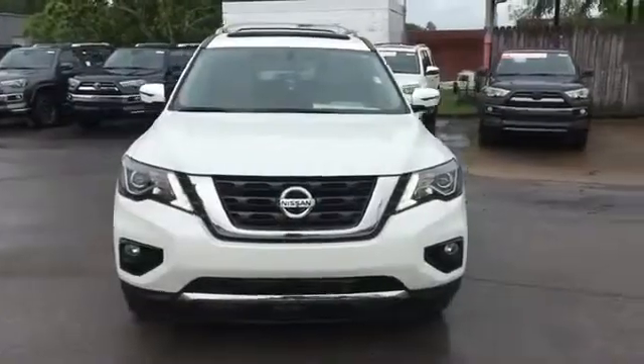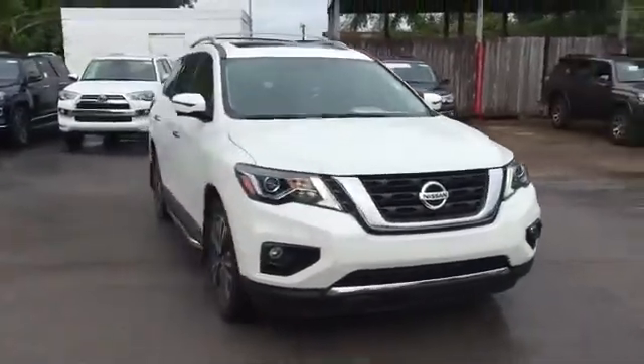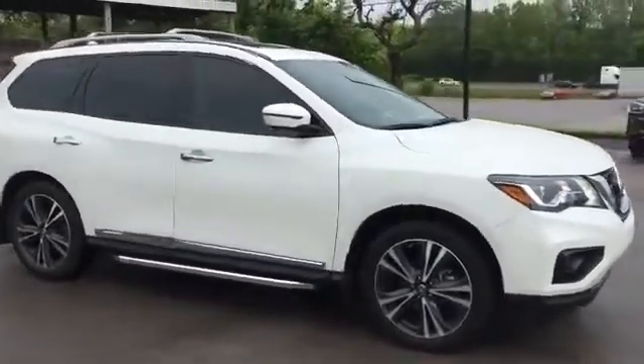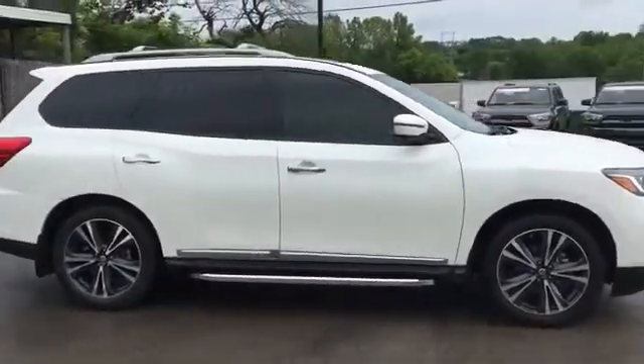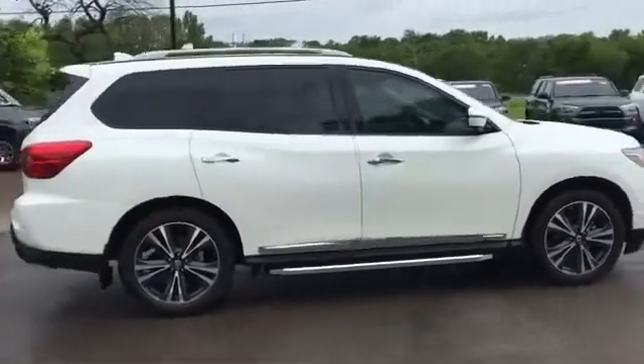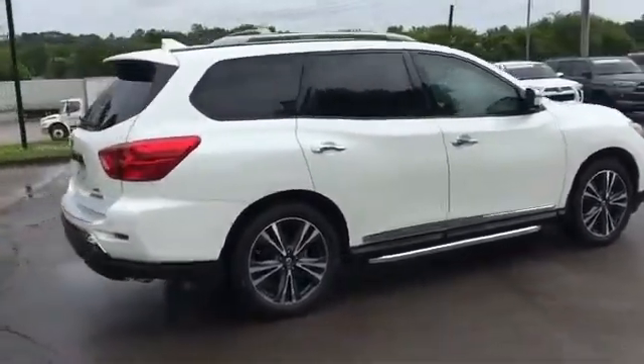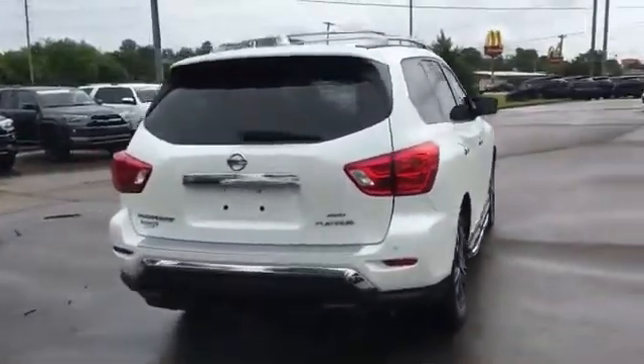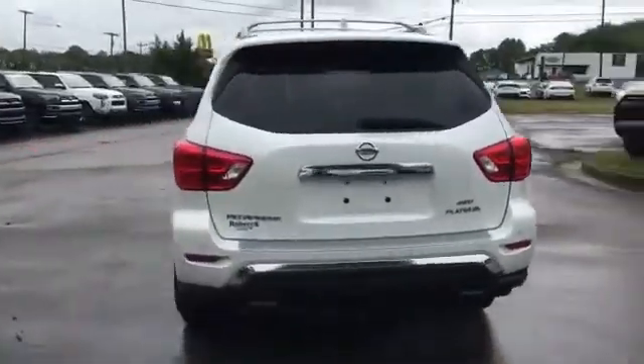2019 Nissan Pathfinder with less than 19,000 miles on the odometer. This SUV offers space as well as power and performance. It's full of phenomenal features that any driver would appreciate, such as cross-traffic alert, side view mirrors with turn signals.